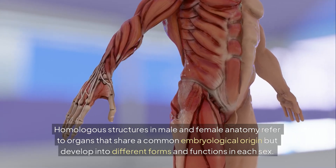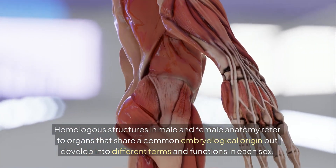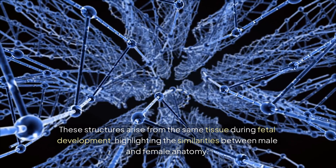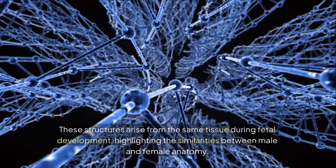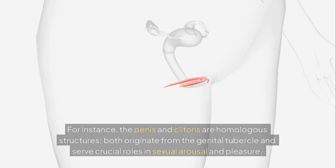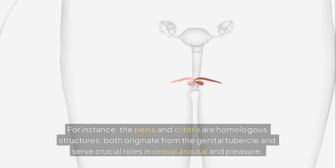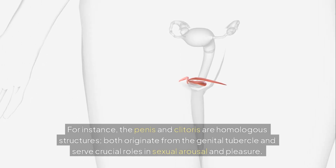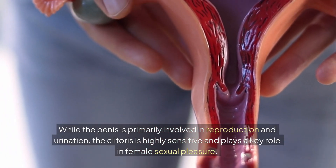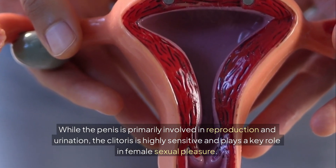Homologous structures in male and female anatomy refer to organs that share a common embryological origin but develop into different forms and functions in each sex. These structures arise from the same tissue during fetal development, highlighting the similarities between male and female anatomy. For instance, the penis and clitoris are homologous structures — both originate from the genital tubercle and serve crucial roles in sexual arousal and pleasure. While the penis is primarily involved in reproduction and urination, the clitoris is highly sensitive and plays a key role in female sexual pleasure.